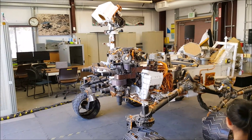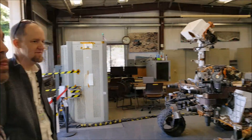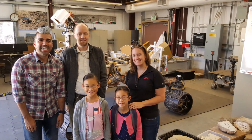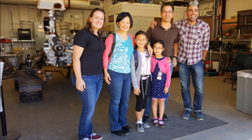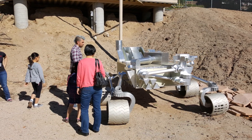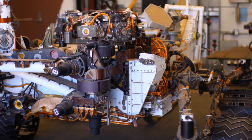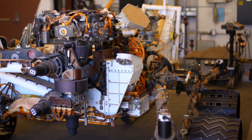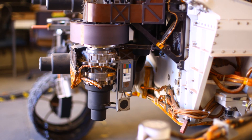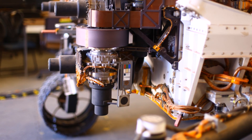We also met Mr. Bobak Ferdowsi, who many people know as Mohawk Guy. He acquired internet fame during the Curiosity rover landing video because of his Mohawk. He was really nice to us. We saw a few different models of Curiosity with different weights of materials to imitate the gravity on Mars. There are 10 science instruments and 17 cameras on Curiosity. It was so cool to see them up close.